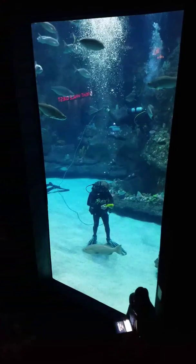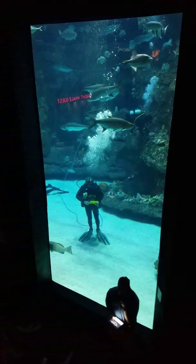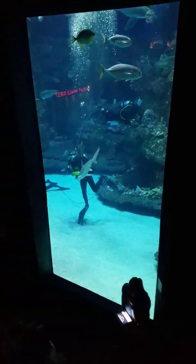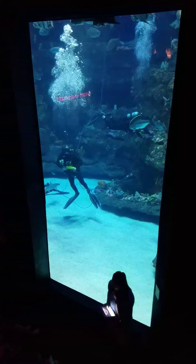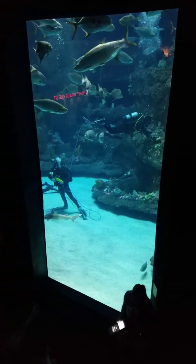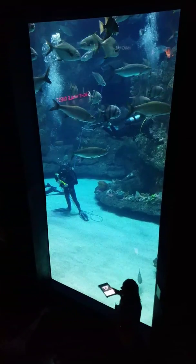While coral reefs make up the building blocks for these animals, one animal that you see swimming behind me helps keep these ecosystems healthy and balanced. Do you guys see our sharks swimming around? Anybody here love sharks? Is anybody a little bit nervous about sharks? That's okay too — they can get a little bit of a bad rep.